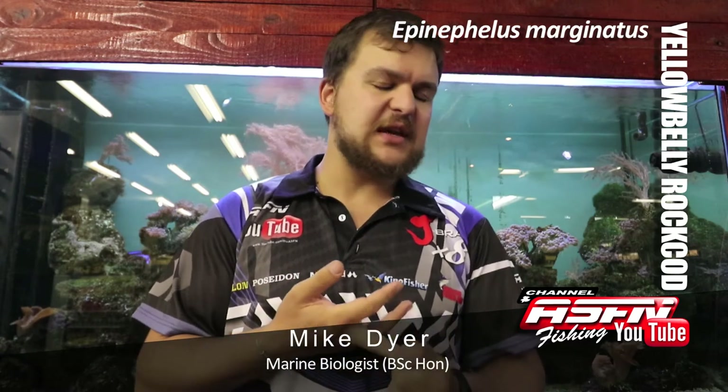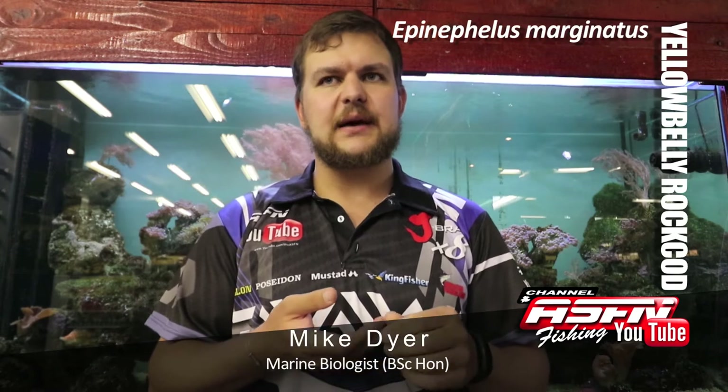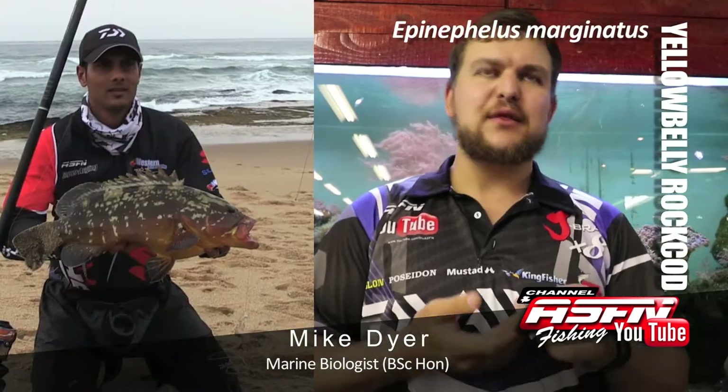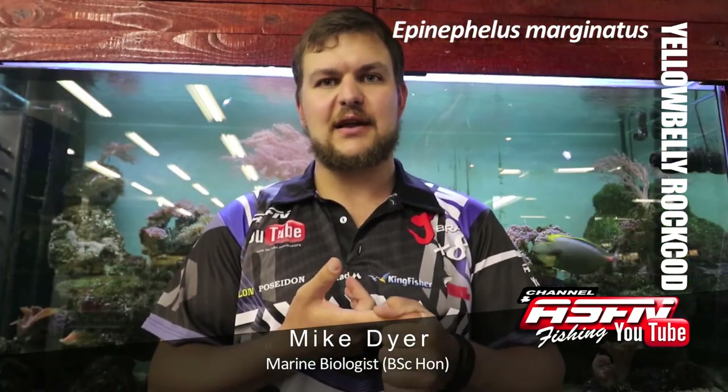This is a species that's very easy to target and they are very good eating. But as mentioned, they're resident and not that common. So if you do catch one, think about letting him go. Ideally do let him go — then you can come back the next day and catch him again and have more fun. But yeah, get out there, get your scratching sticks and go catch some rock cod. Cheers.